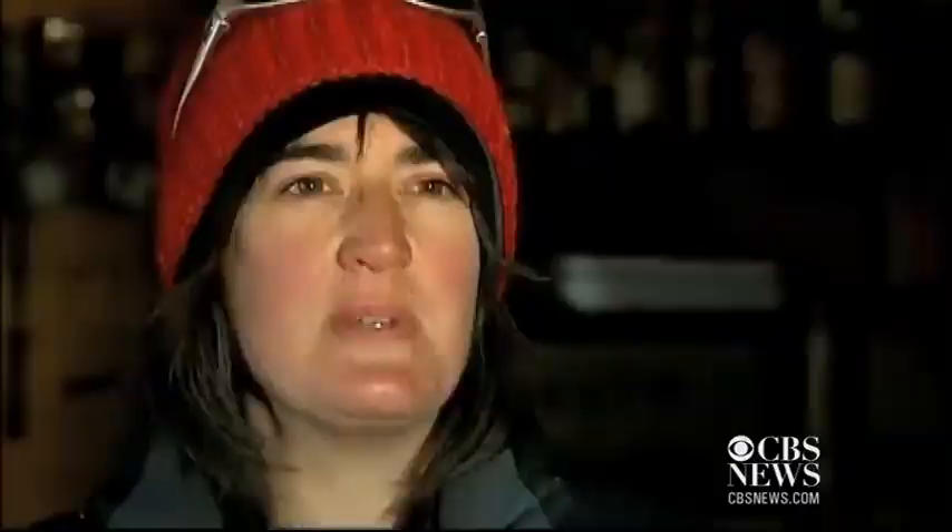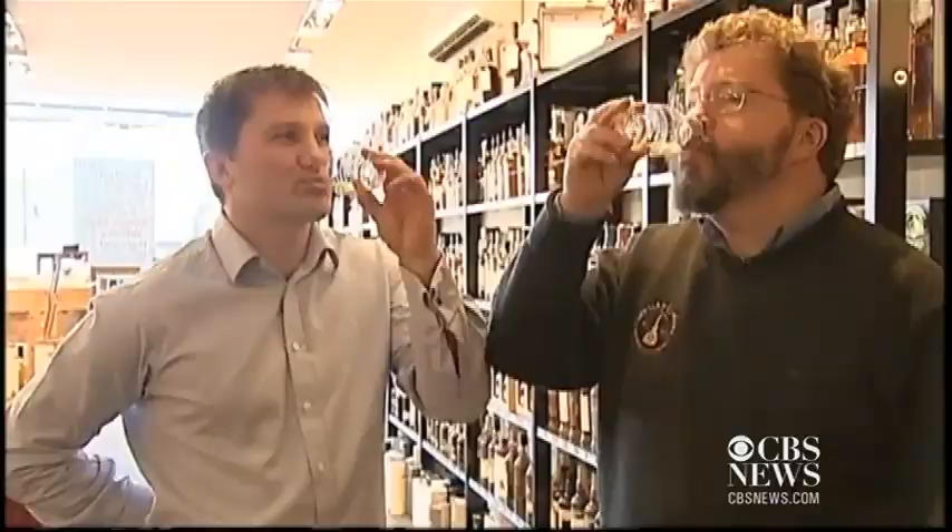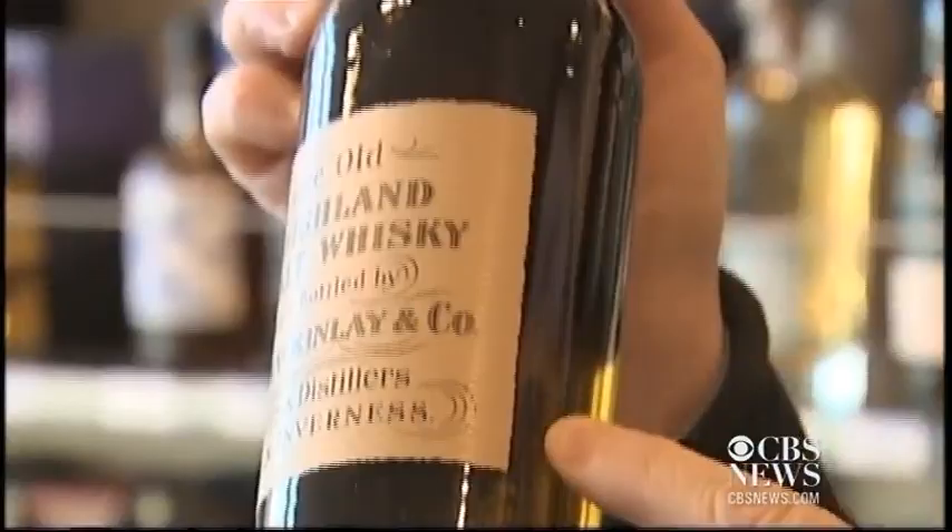For some reason the whisky attracts so much attention, and it would be naive to think that all the attention was wholeheartedly innocent and good. A privileged few have had a taste. But Whyte and Mackay analysed the artefact in Scotland and, thankfully, made a replica.